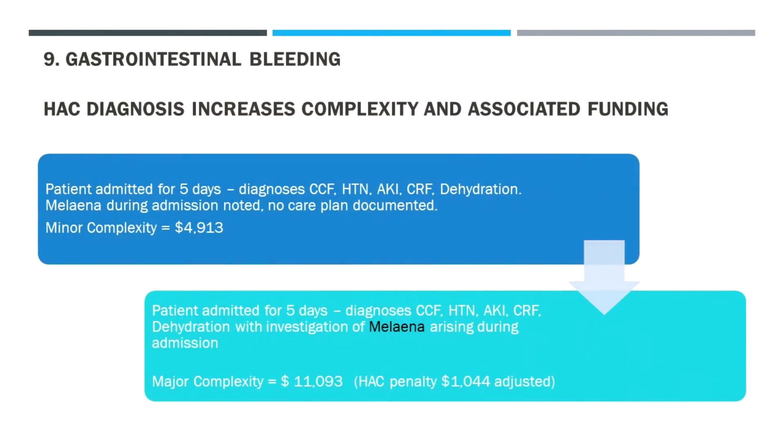The HAC will increase the complexity and associated funding even though you'll take a penalty. The HAC penalty is roughly 10% of the total funding, but sometimes when you're actually increasing the funding by double, taking this 10% penalty is overall beneficial. That's just one example of how being very accurate with our documentation, regardless of whether it's a HAC or not, is really important.